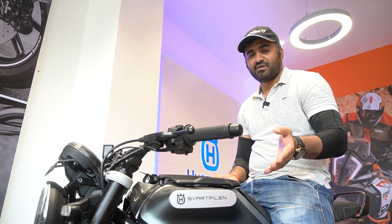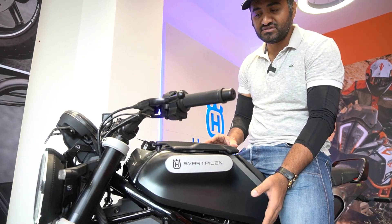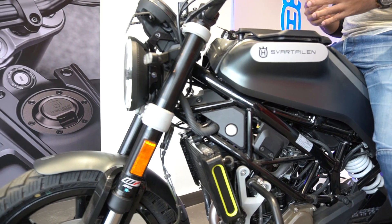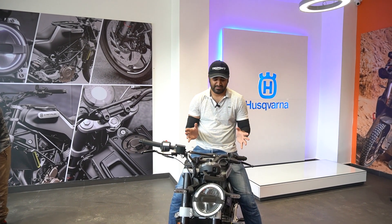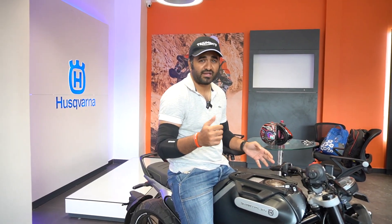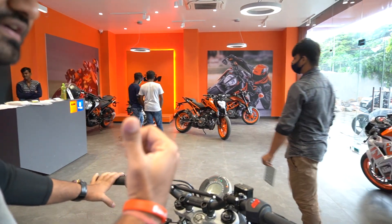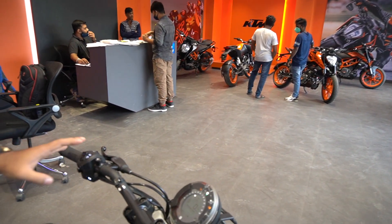Both bikes share the 250cc engine that was used in the first Duke 250, though it has been tuned differently for these bikes. The Svartpilen is essentially a scrambler and the Vitpilen is a cafe racer. You can tell them apart by the handlebars — the Svartpilen has a relaxed and comfortable upright handlebar, while the Vitpilen gets clip-ons. The Svartpilen is meant for everyday riding and can be used in city traffic.